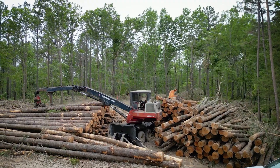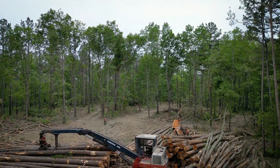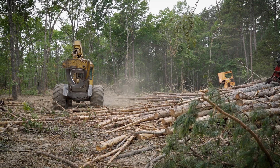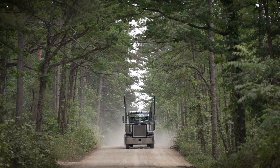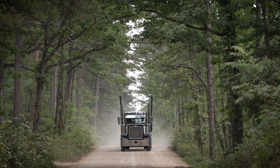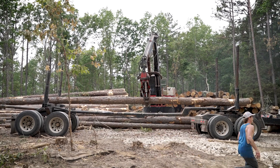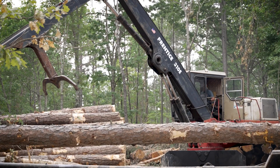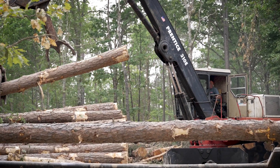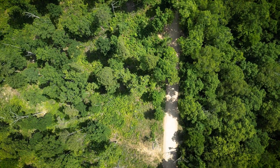The pollinator habitat log landings project is really about putting pollinator habitat in highly degraded sites where log trucks have been driving over them to help get wood out of the forest. When we remove trees from the forest they're brought to log landings where they're loaded onto trucks to be moved to the mill. It creates a lot of disturbance on a very small part of the landscape, and they're usually really slow to revegetate with plants.